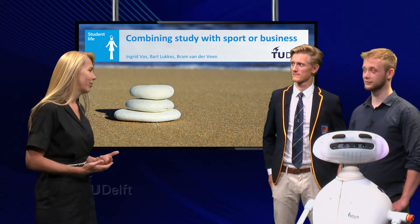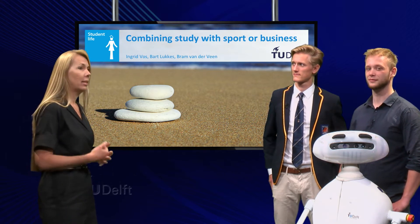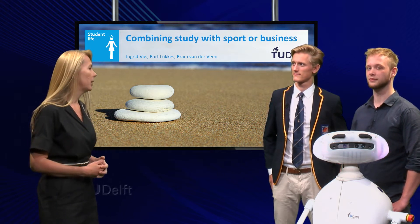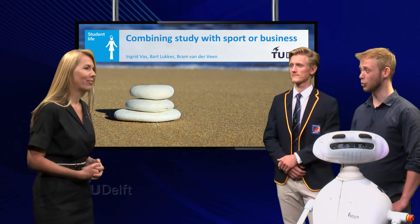And we welcome Bram van der Veen. Bram is a student of industrial design and he combines his study with setting up a company that develops a care robot. Thanks for joining us.